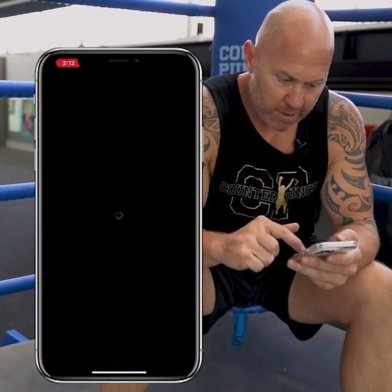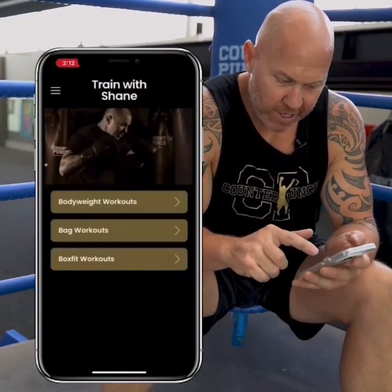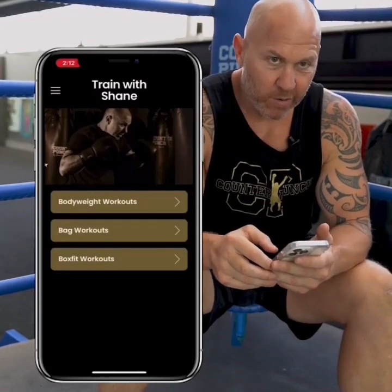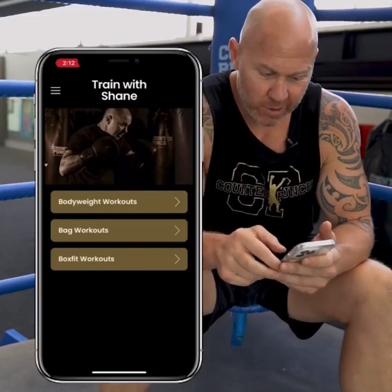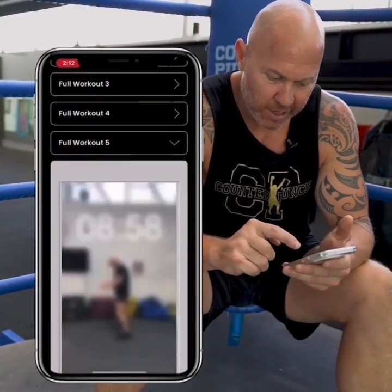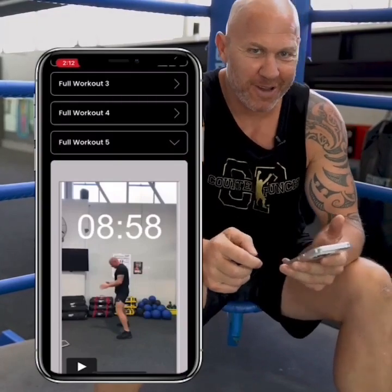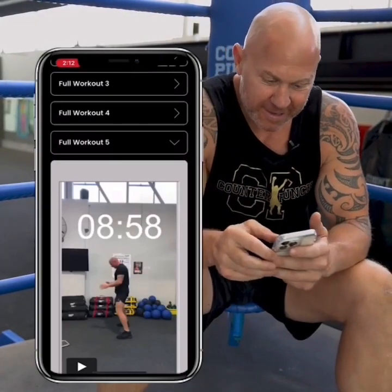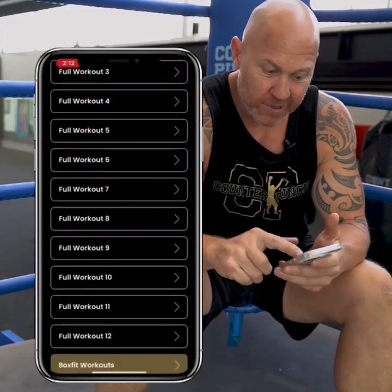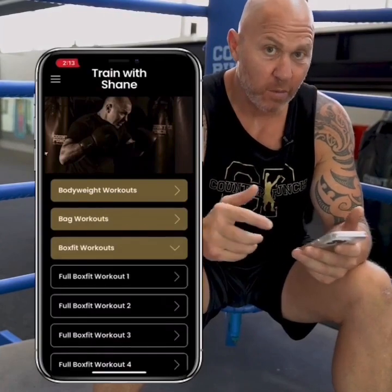Now for the added bonus stuff — there's a 'Train with Shane' section. Click in here and there are bodyweight workouts. If you have no equipment at home, or you're on holiday or in a hotel, you can bust these workouts out. There's a stack of workouts already there — you just click on each one and there's a video so you're actually working along with me. You can see me working through the workout with you. And then we have bag workouts — lots of bag workouts — same thing, I'm working with you. So if you've got a bag at home or you go to the gym, then we've got boxer workouts with bag work and exercises as well.